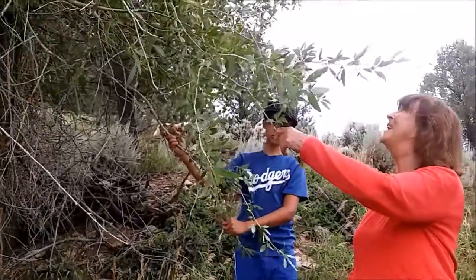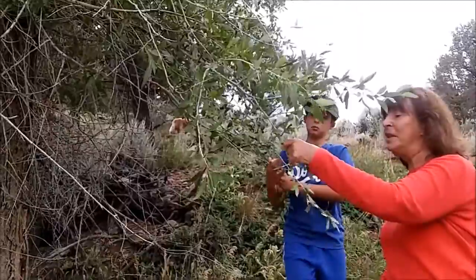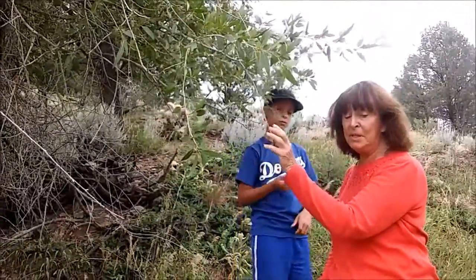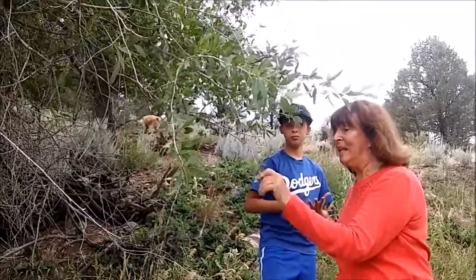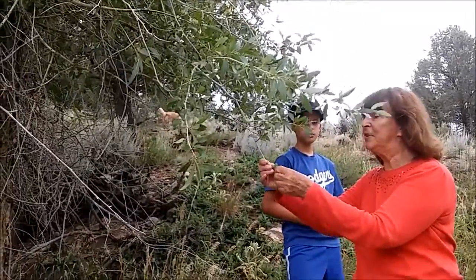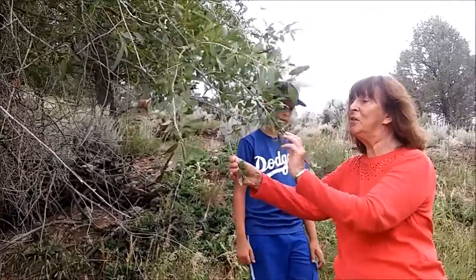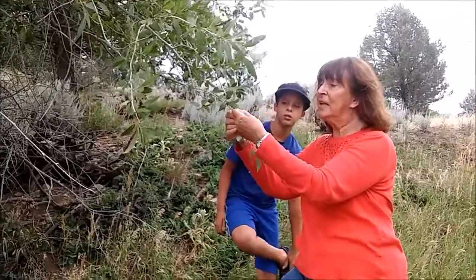This tree that we're standing under is a narrow-leaf cottonwood. The scientific name is Populus angustifolia, and this is the kind that is native to this elevation in Colorado. Notice it has fairly narrow leaves, like that.